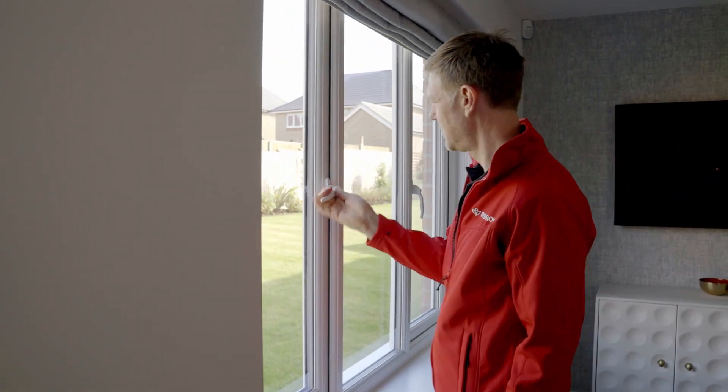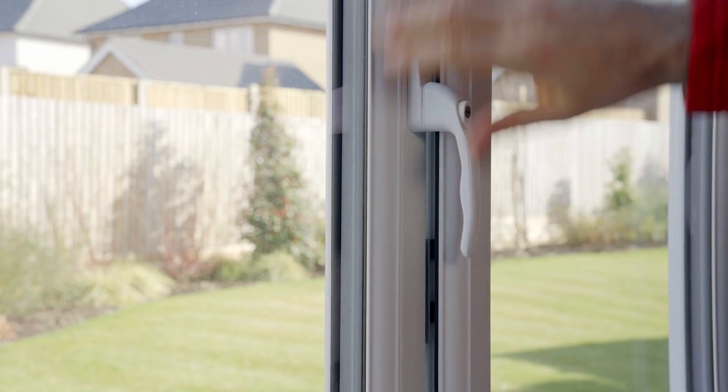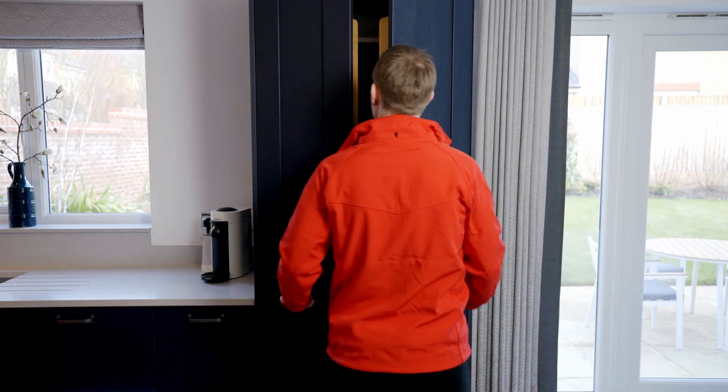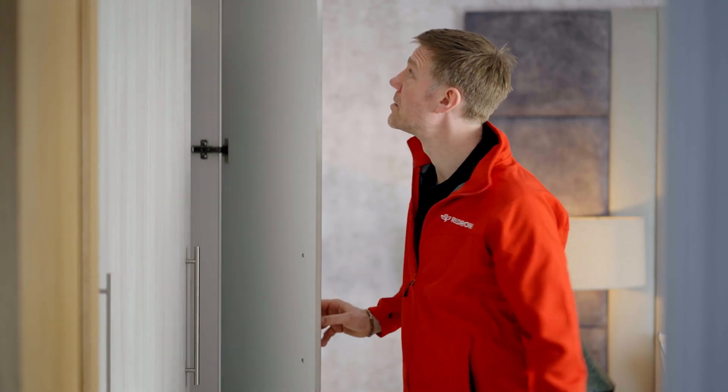Another way to increase ventilation is to leave your window ajar but still secure by closing it on the secondary latch. In the early days we suggest leaving doors open when you can for things like kitchen cupboards and wardrobes to allow the air to circulate.